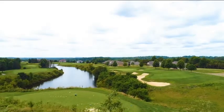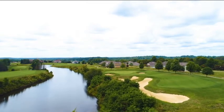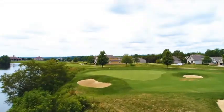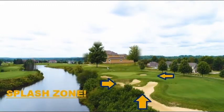Look at this majestic tee shot. From the Blues, which we'll be playing on August 13th, it plays every bit of the 183 yards. I hit the green using a 3-iron the day we played. Jamie was using his 48-degree pitching wedge and he landed within 5 feet — but, you know, that's just Jamie.